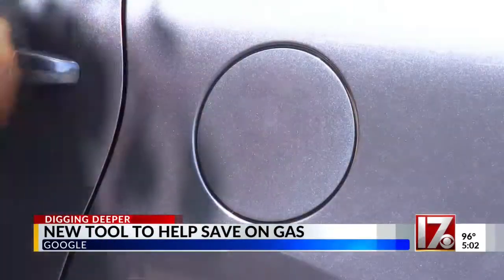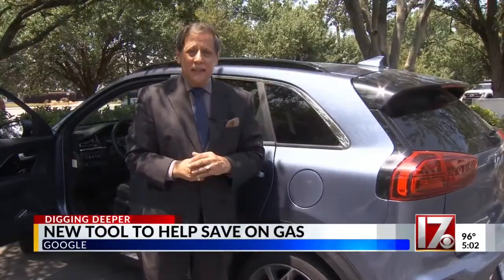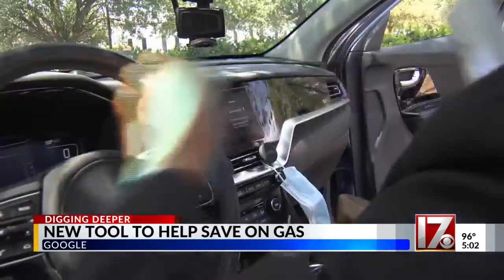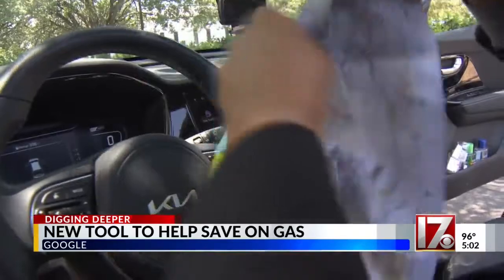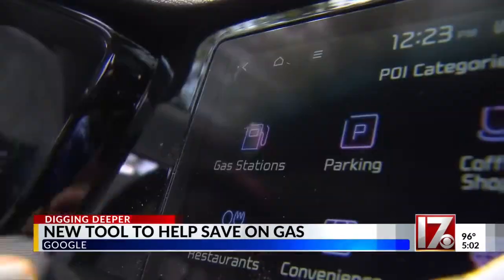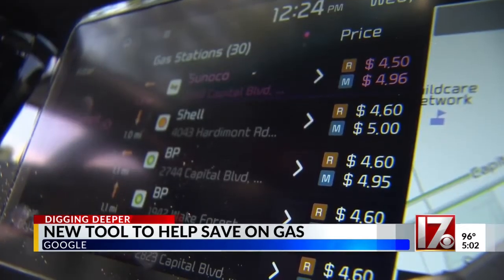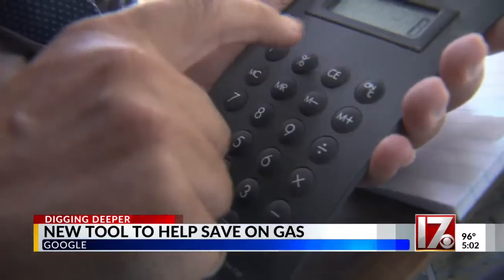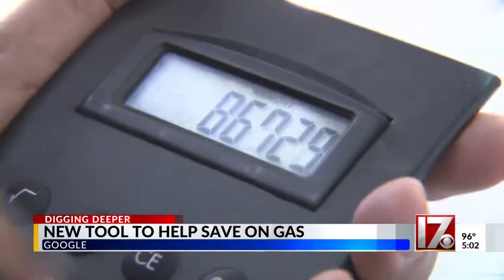These days, before we drive anywhere, we have to make every gallon count. I'm going to be driving to Corral Riding Academy in Cary. It's a distance of 13 miles from Raleigh. With gas running $4.50 to $4.60 a gallon, also looking at the amount of mileage plus the distance, let's do some calculations.